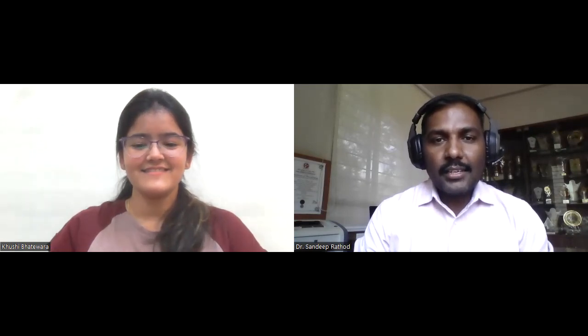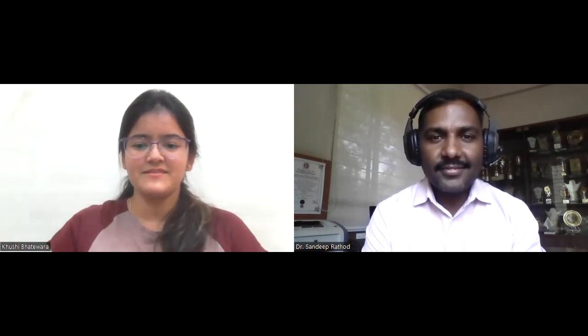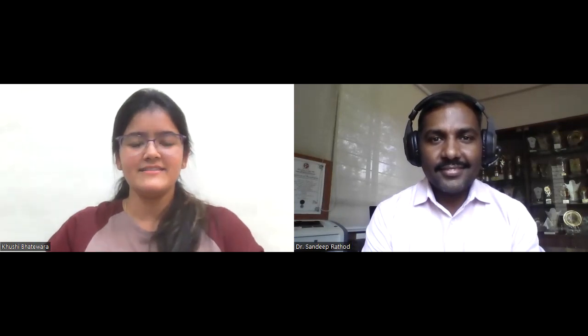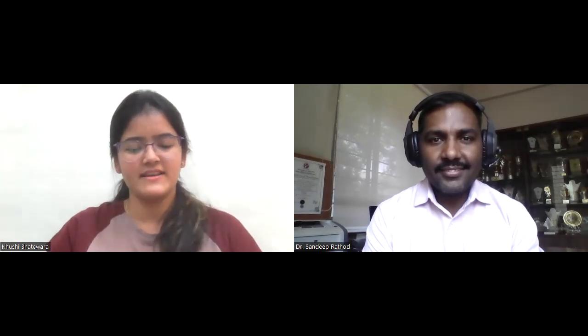Can you please introduce yourself and tell me what did you do in the project? My name is Khushi Bhatevara. I am a BBS student with specialization in marketing. I am here to talk about the business exposure project, which is under the subject retail management, and I have taken Westside as my case study.